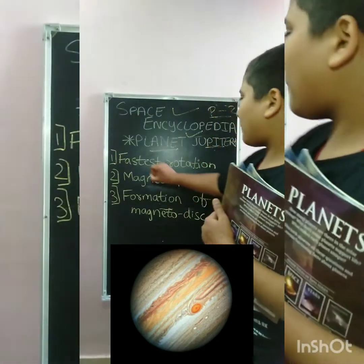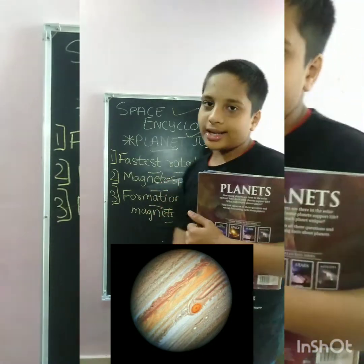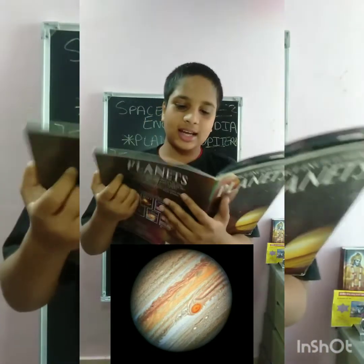We have three points to cover: fastest rotation, magnetosphere, and formation of magnetosphere. Let's know about what is written here.